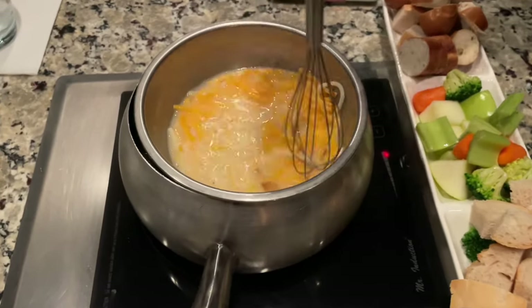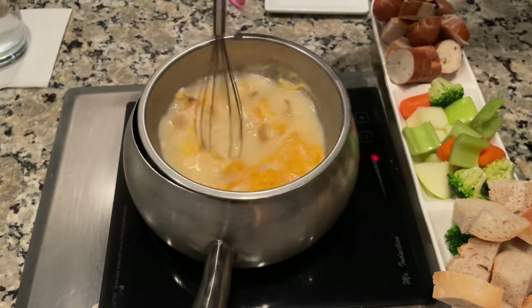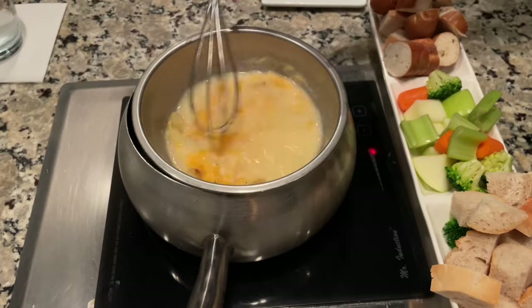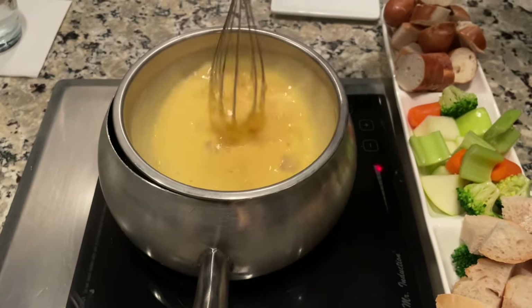This time we ordered this loaded potato cheese fondue and it's made right in front of you. I got some video while they were making it and it's definitely an experience. This one's my favorite too, it's so yummy.